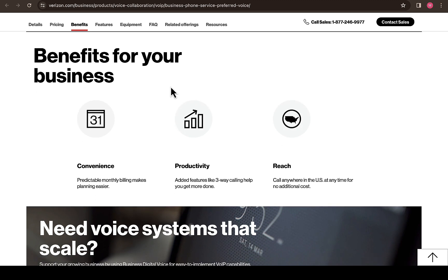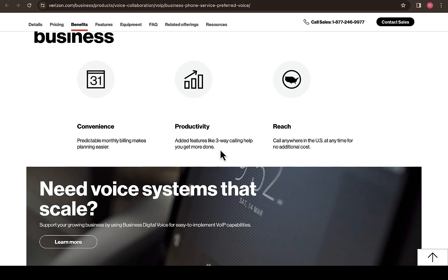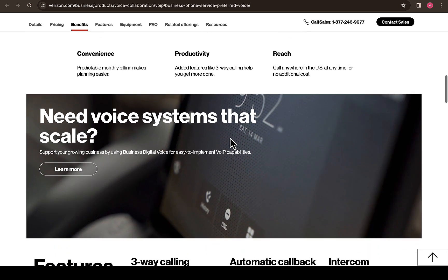Scrolling down, you'll see the benefits for your business — convenient productivity and reach. Predictable monthly billing makes planning easier, and added features like three-way calling help you get more done. You can also call anywhere in the US at any time for no additional cost.